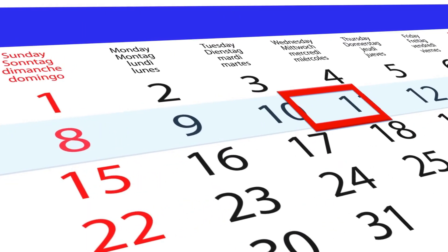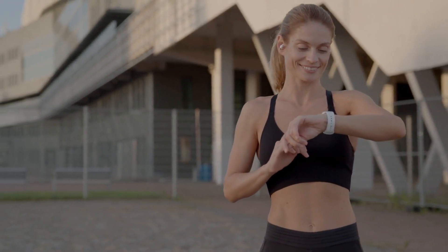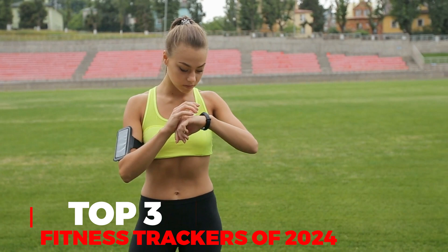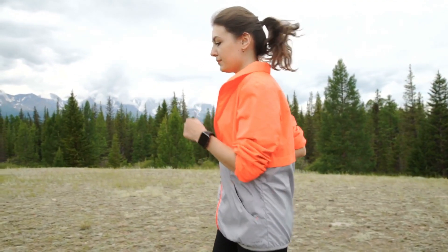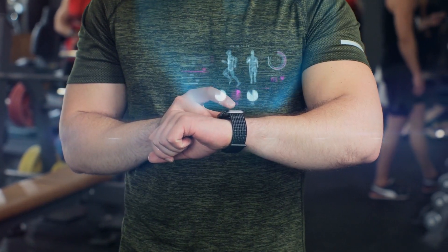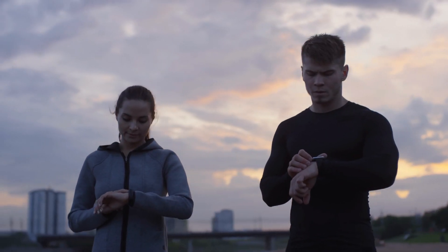Don't forget to mark your calendars for next week and get ready to take your health and wellness to the next level, because in our next video, we're counting down the top three fitness trackers for 2024. Join us as we explore the latest and greatest in wearable fitness technology. Whether you're a seasoned athlete or just starting your fitness journey, you won't want to miss this — tune in next to find your perfect fitness companion.